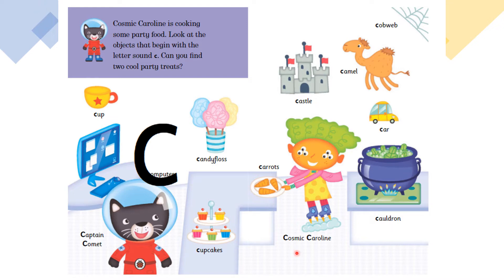Carrots, Cosmic Caroline, Cobweb, Camel, Car, Cauldron.